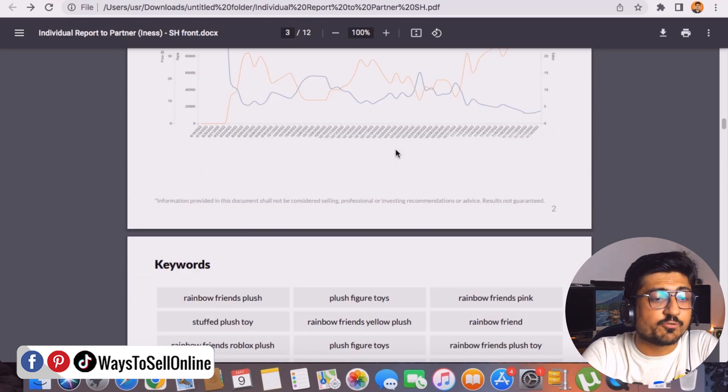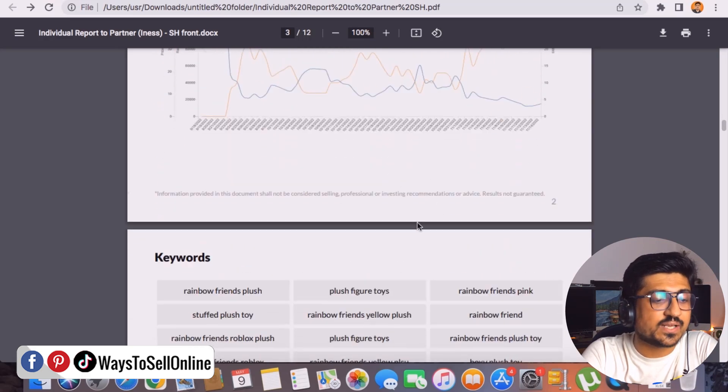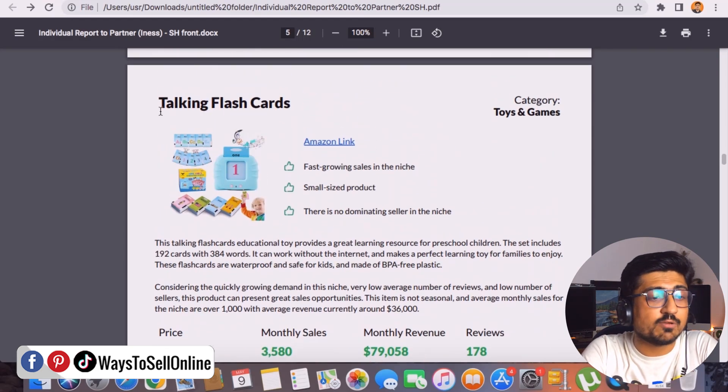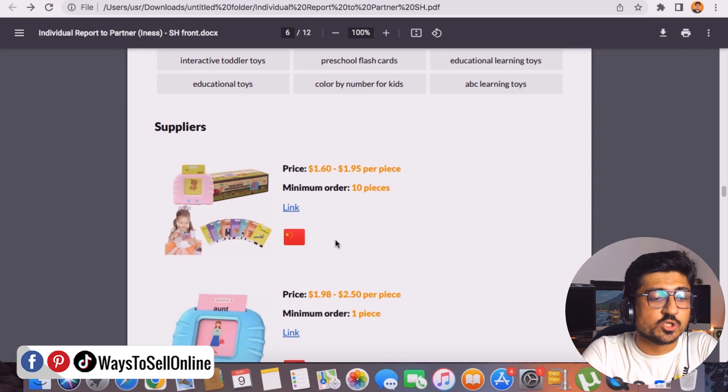So that's the detail and data for the first product — keyword research, sales and revenue report, trends, supplier information, and all of that. Going further down, you can find the second product, which is a talking flashcard. The format is the same — title, keywords, Amazon link, picture, trend, revenue, and supplier information. For all five products, the template is the same but the products are different.